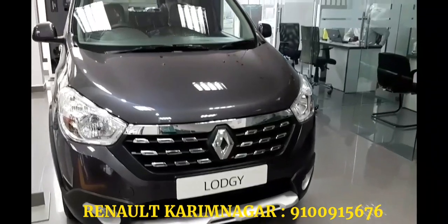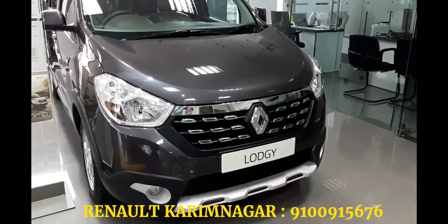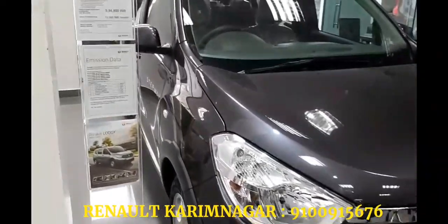Hello and welcome to Tech Gadgets. Today I'm going to show you the Renault Lodgy Step Away. Before going to the car, I would like to thank Renault Karimnagar for allowing me to shoot the all-new Renault Lodgy.